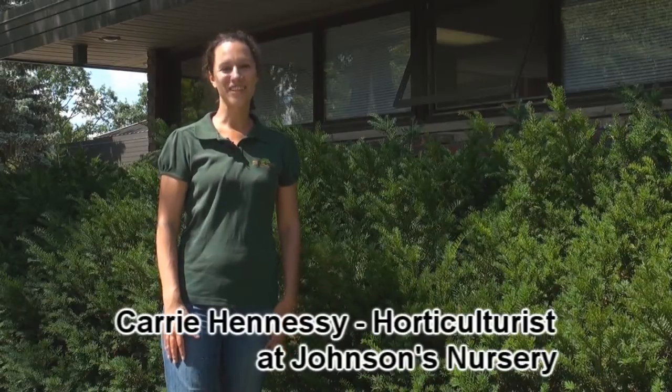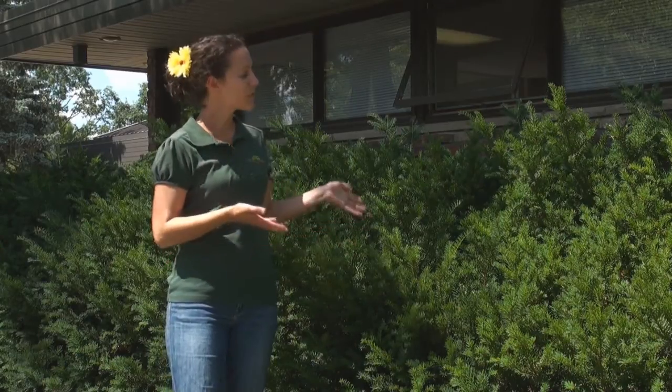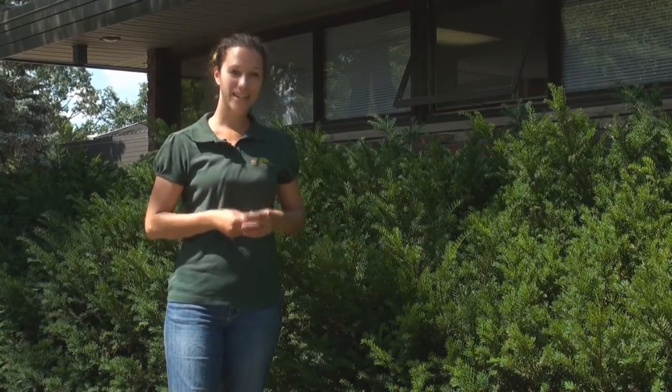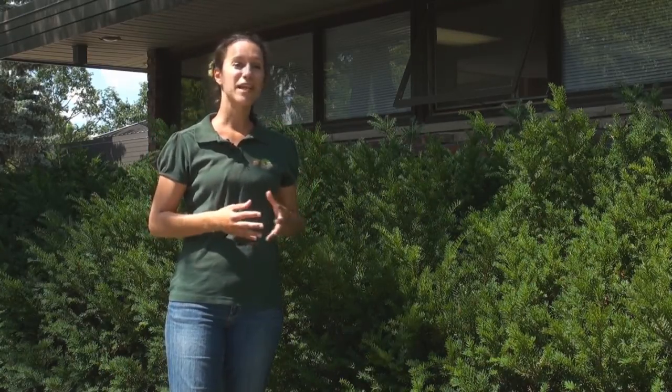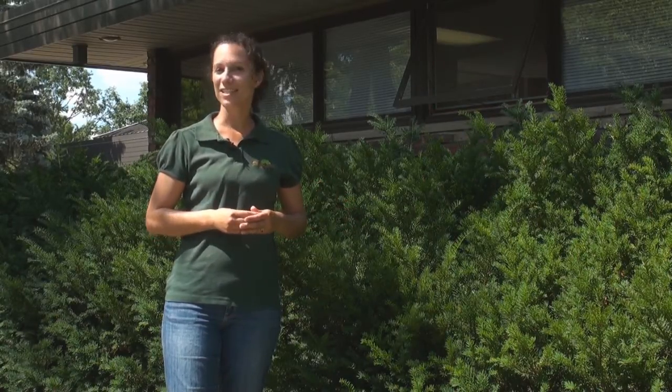Hello, I'm Carrie Hennessy and welcome to The Dirt. Gardens and landscapes follow what is fashionable, just like clothing trends. Yews used along a foundation were once considered the height of yard sophistication, much like shoulder pads in the 80s. In the last decade, the use of native plants in the landscape has become the hottest topic among experts and homeowners alike. Today's episode is an introduction to making your yard very fashionable, naturally.